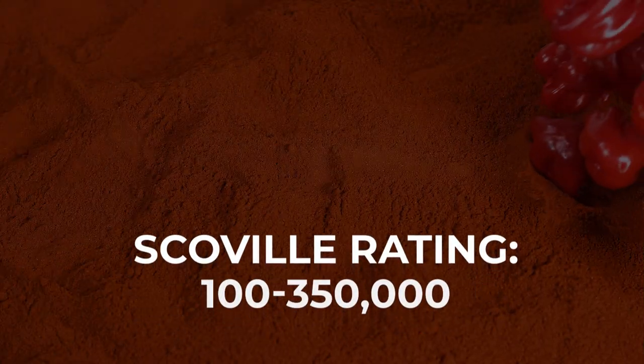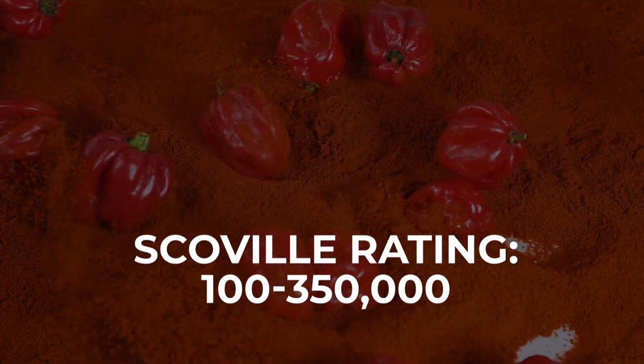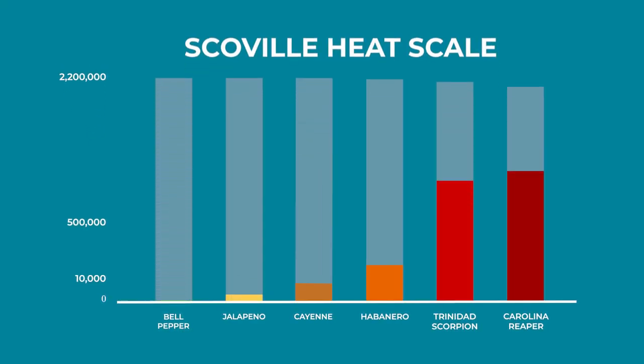The habanero, on the other hand, known to be a fairly hot pepper, is anywhere between 100,000 and 350,000 units — that's pretty spicy. However, the two chilies used to make this bad boy can measure up to a whopping 2.2 million Scoville units, which means these guys are extremely powerful.